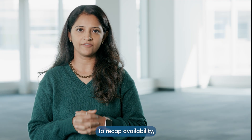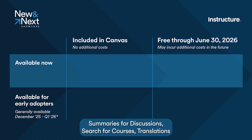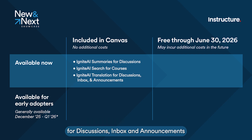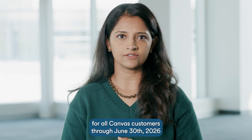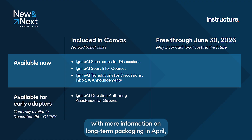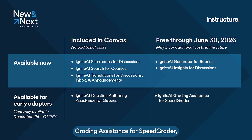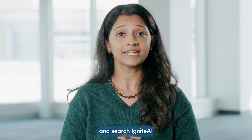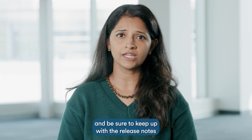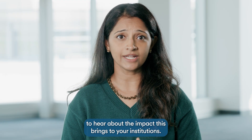To recap availability: Generator for Rubrics, Insights for Discussions, Grading Assistance for SpeedGrader, and the Agent are all coming, with more information on long-term packaging in April. Enabling these features is easy — if you're an admin, simply go to your feature options and search Ignite AI to see what's available and turn them on. Please reach out with any questions or comments and be sure to keep up with the release notes as more new features will be rolling out soon. We can't wait to hear about the impact this brings to your institutions.